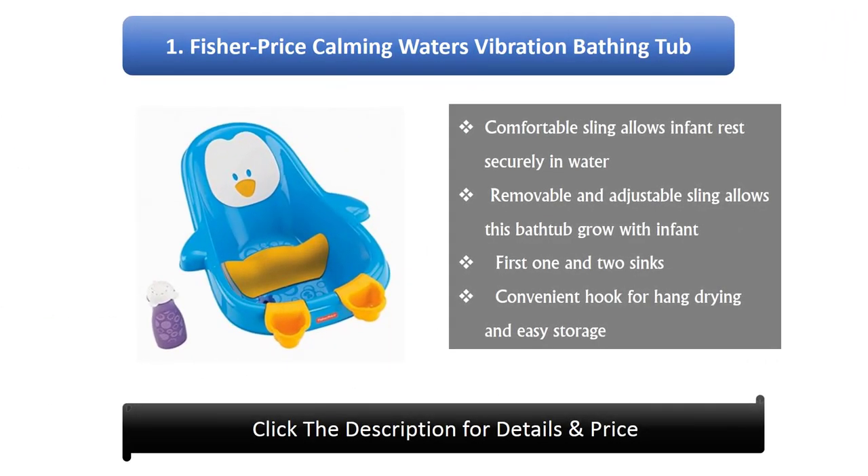Number 1: Fisher Price Calming Waters Vibration Bathing Tub. A comfortable sling allows infant to rest securely. The removable and adjustable sling allows this bathtub to grow with the infant. Fits one and two sinks, with a convenient hook for hang drying and easy storage.